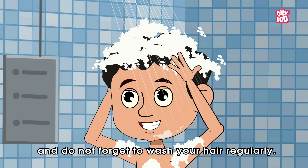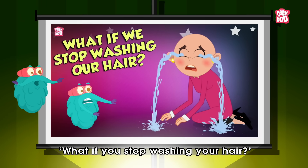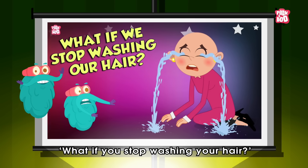To know why washing your hair regularly matters, please watch our video 'What if you stop washing your hair.'